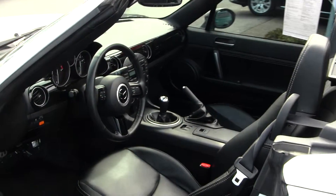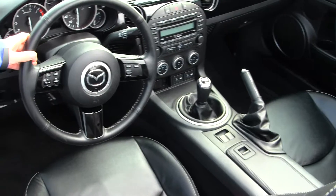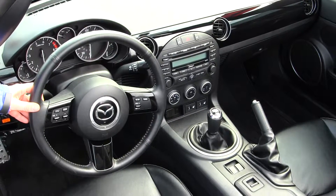It does have a sleek black leather interior. It is a six-speed manual transmission. It does have serious radio capabilities — Bose sound system, heated seats, and a six-disc CD changer.